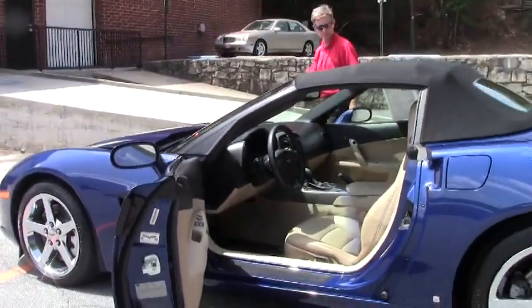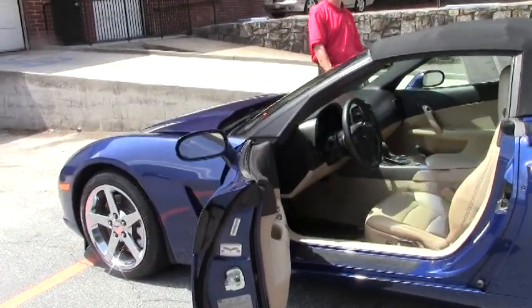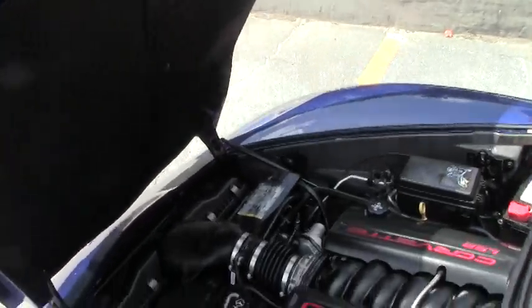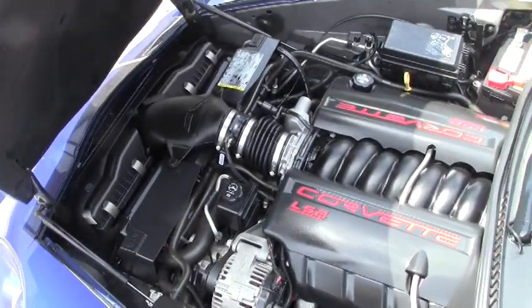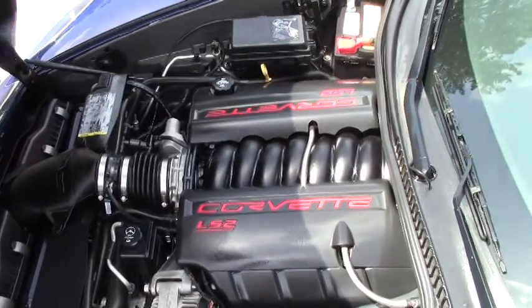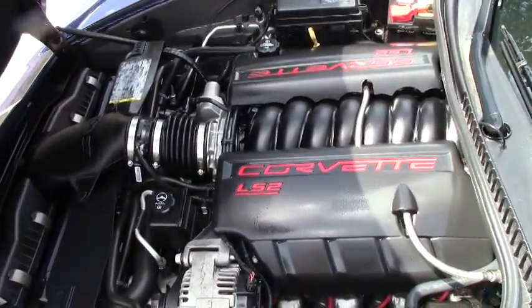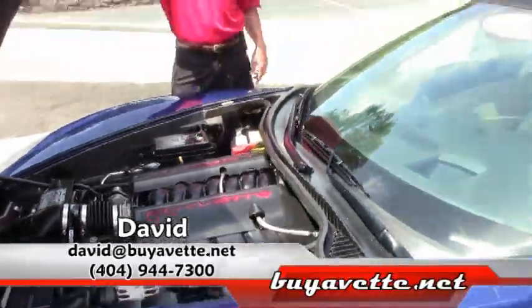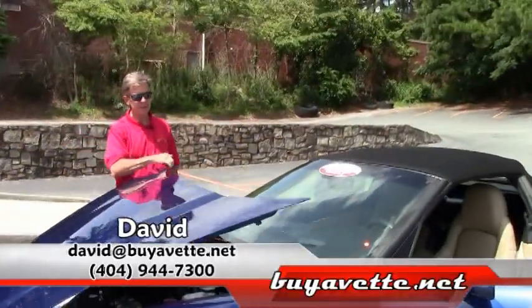We're also going to take a look up underneath the hood. The car looks great. That LS2 Corvette engine — awesome gas mileage on the open road and in town. It's 400 horsepower.